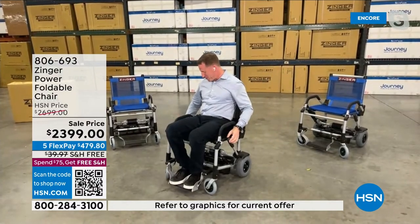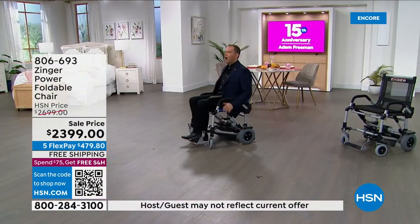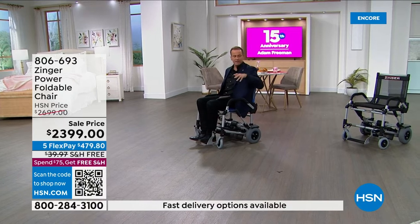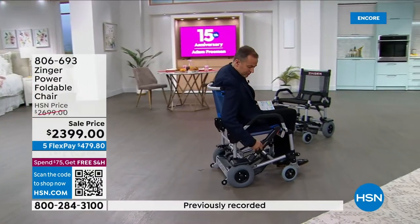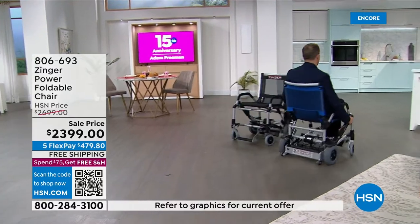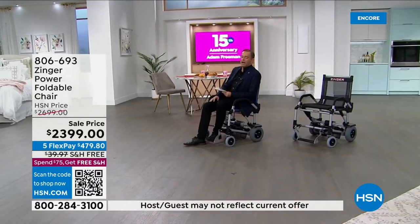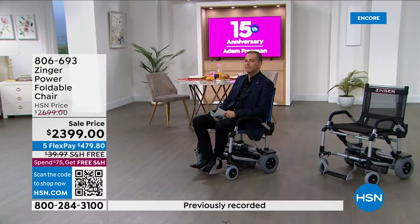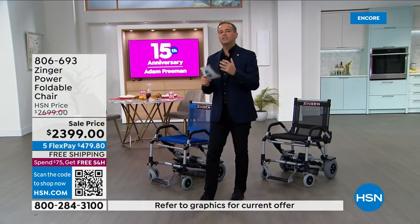The host interjects, having taken the Zinger for a spin herself. The three speeds range from a comfortable walking pace to faster speeds, all with amazing control. She reflects: good people, good brands, and good products deserve to do well — and this is all of the above. Everything you ever wanted in a mobility chair and scooter combined is right here. It's a product you've probably never seen or heard about before, and it weighs hardly anything.